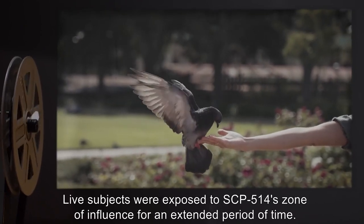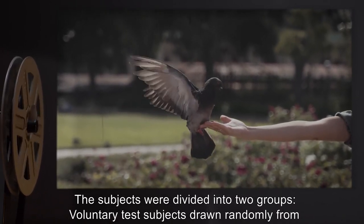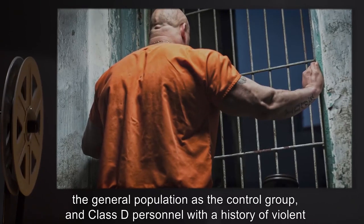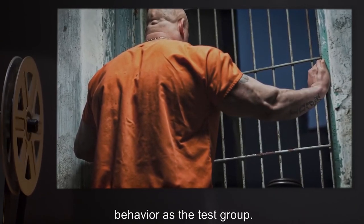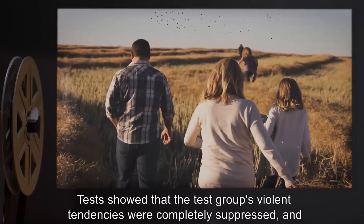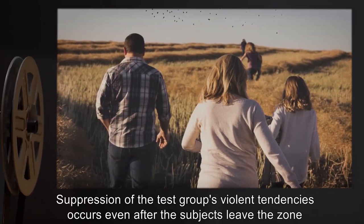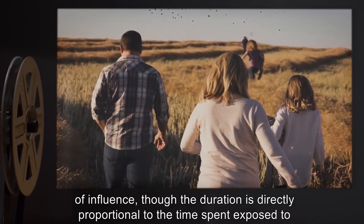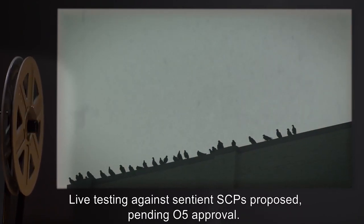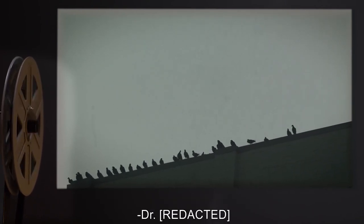Experiment Log 514-B: Live subjects were exposed to SCP-514's Zone of Influence for an extended period of time. The subjects were divided into two groups: voluntary test subjects drawn randomly from the general population as the control group, and Class D personnel with a history of violent behavior as the test group. Tests showed that the test group's violent tendencies were completely suppressed, and they acted in a similar fashion to the control group. Suppression of the test group's violent tendencies occurs even after the subjects leave the Zone of Influence, though the duration is directly proportional to the time spent exposed to the Zone of Influence. Live testing against sentient SCPs proposed, pending O5 approval.